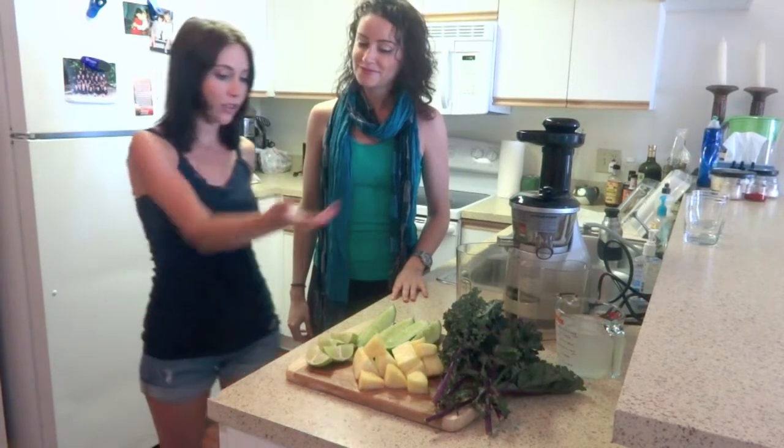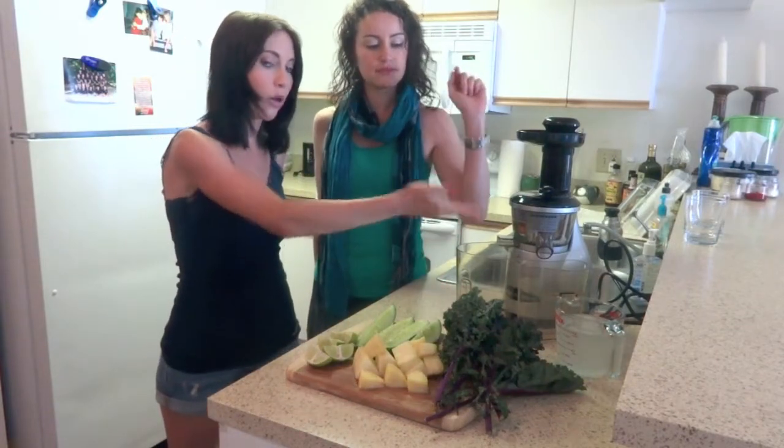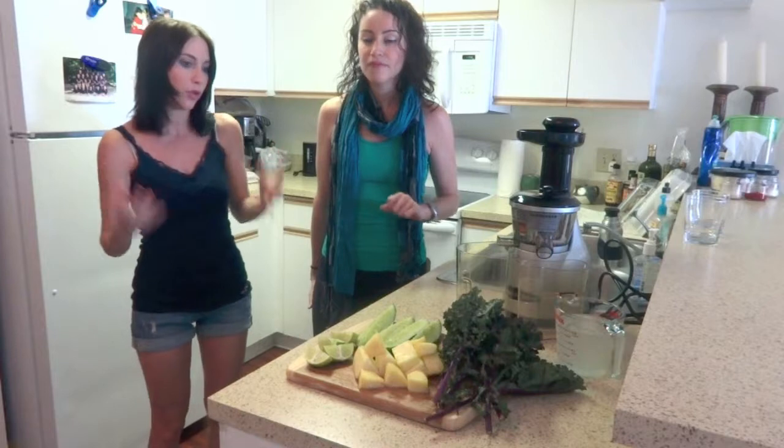Yes, so we have five ingredients that we're going to work with today. We have cucumbers, lime, pineapple, kale, and coconut water, and they all contain vitamin C and are great beauty foods.